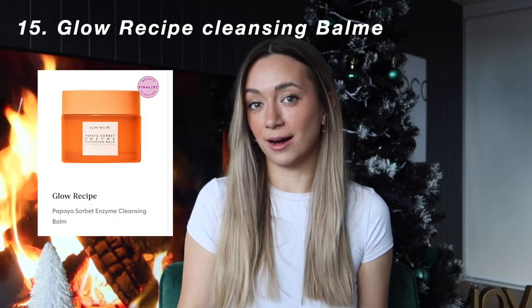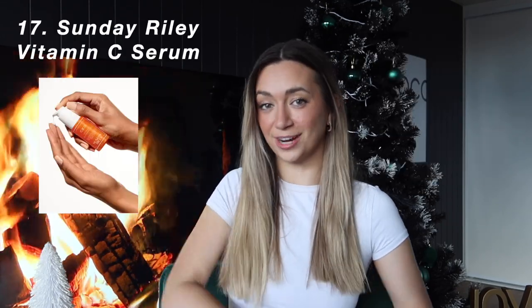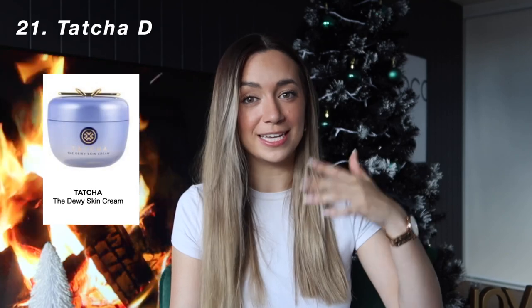The other thing I'm asking for is the Cleansing Balm. The next gift idea in the skincare range is anything by Sunday Riley — any sets by Sunday Riley. I've specifically asked for the Vitamin C Hydration Serum. The next gift idea is anything by Go To. I also have anything by — I think it's Tatcha — I'm not sure if I'm pronouncing that right, sorry. I've specifically had my eye on the Rice Wash and the Dewy Skin Cream.